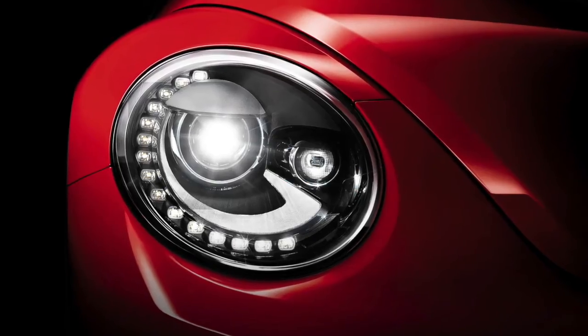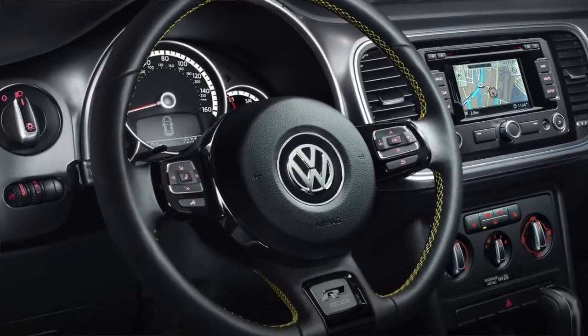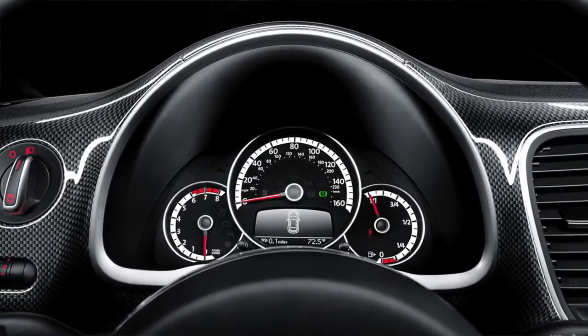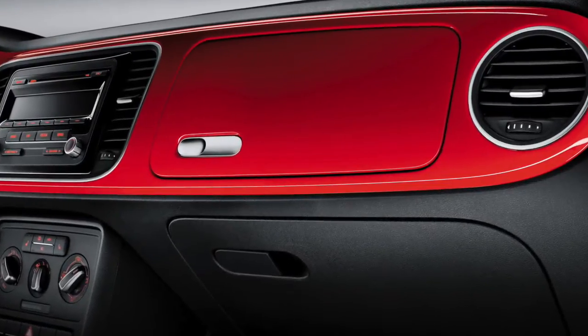The VW iconic styling carries throughout the whole vehicle. The interior is clean, very European. Everything has a purpose and it's very easy to reach all the controls — high style and functional interior.